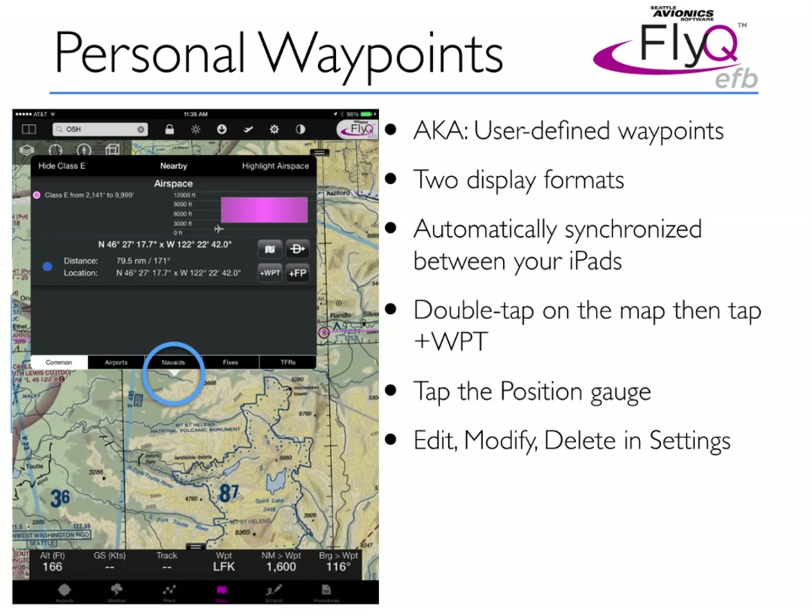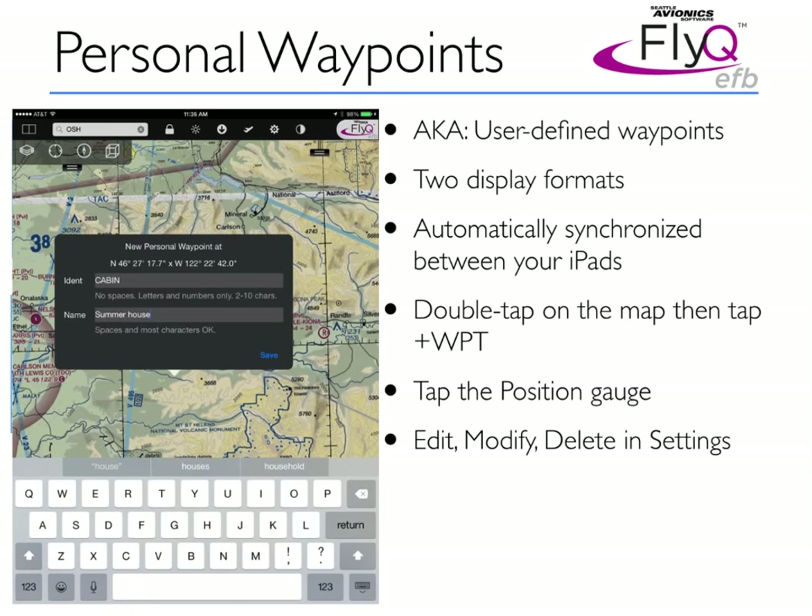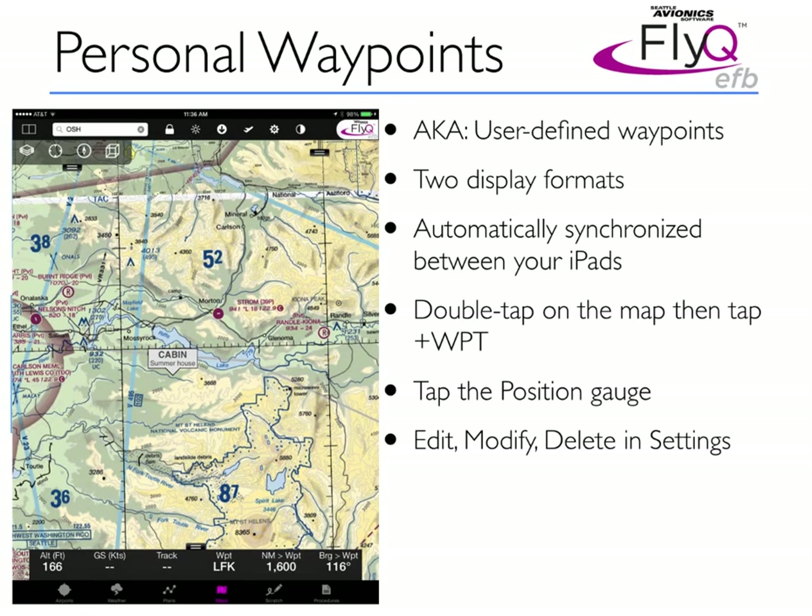To create a personal waypoint, simply double-tap on a point on the map — you can see the blue circle on screen. FlyQ EFB pulls up a dialog box showing the latitude-longitude of the point you tapped. On that screen, there's a new button that says plus WPT. Tap that add waypoint button, and the system asks what you'd like to use as an ident and as a name. An ident is similar to one you'd see for a navaid or a fix — no spaces, no unusual characters, just basic letters and numbers, at least two characters and no more than ten. The name is a friendly name where you can type almost anything for more descriptive text. I'm calling this one 'cabin,' and when I hit save, you see it appear on the screen.